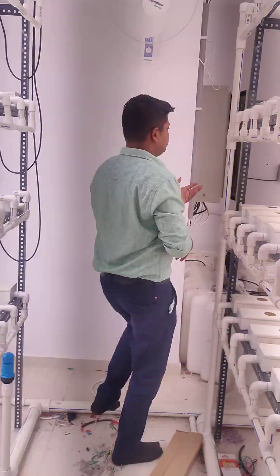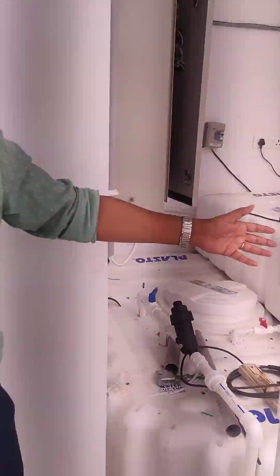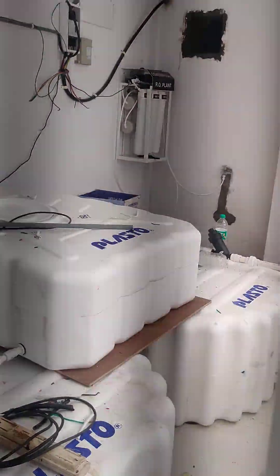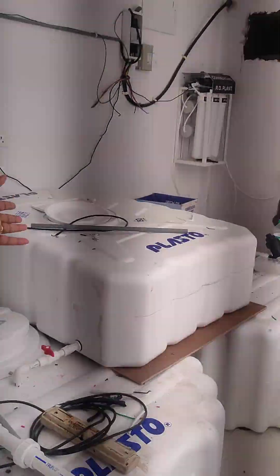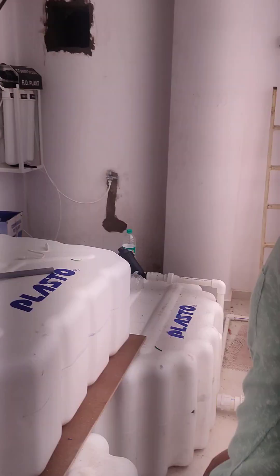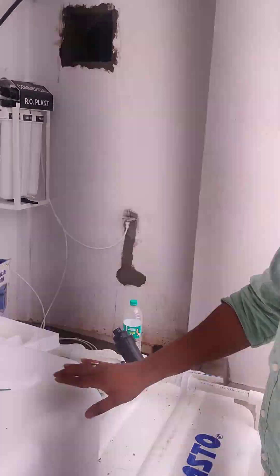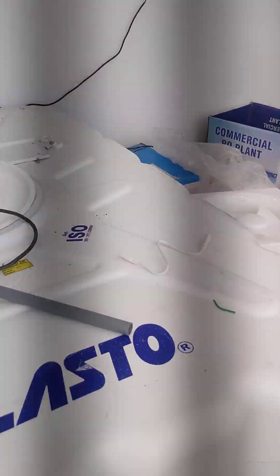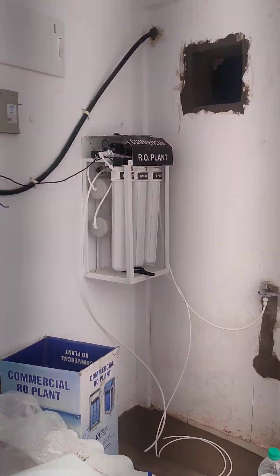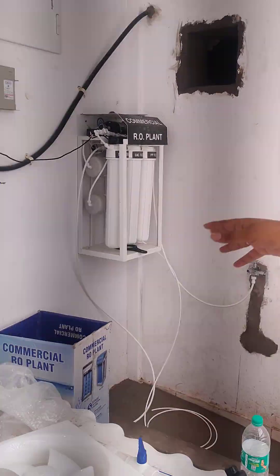Coming ahead, you can see the main nutrient tanks. There are 2 tanks for 3 stands each. There is also an RO water storage tank for adverse conditions, in case of any issues with water supply — giving you 500 litres in storage. There you can also see a commercial RO plant installed — a 100 LPH setup.